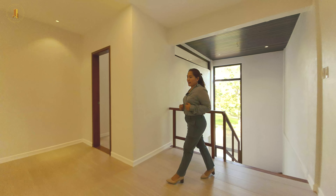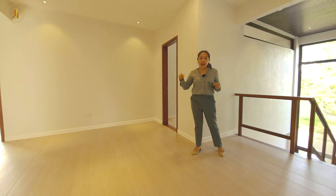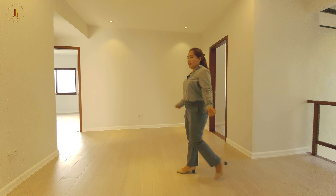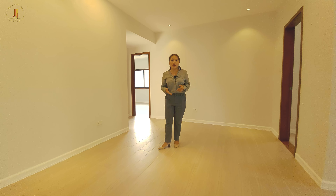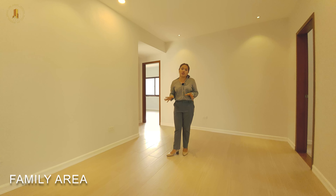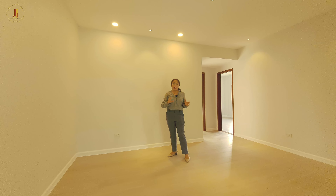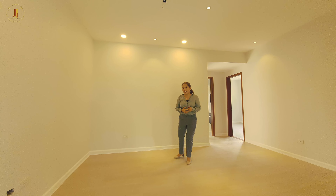Upon reaching the second floor, we are using a different tile from the ground floor — here we are using a wood grain flooring. This space here is very intimate and it's nice to convert it into a family area. We have a lot of outlets in case you want to set up a television here. And then this is what I call a memory lane — it's really nice if you cover the wall with your family pictures.